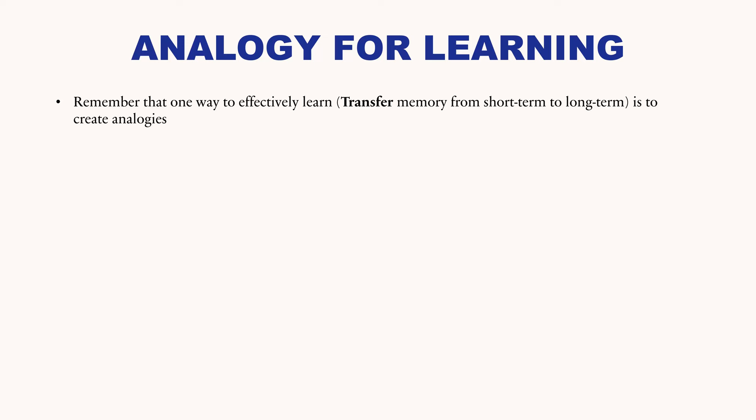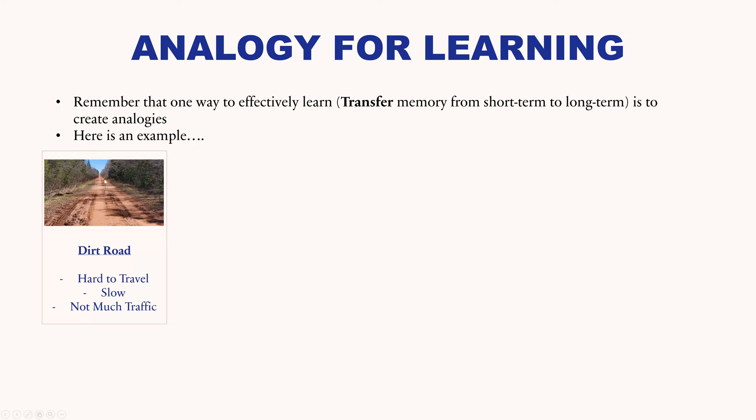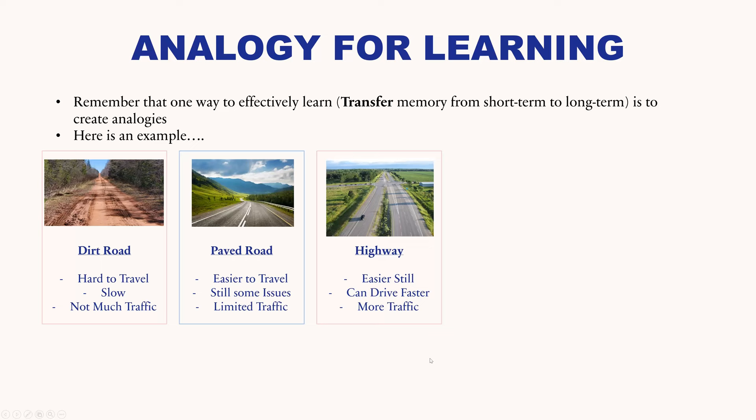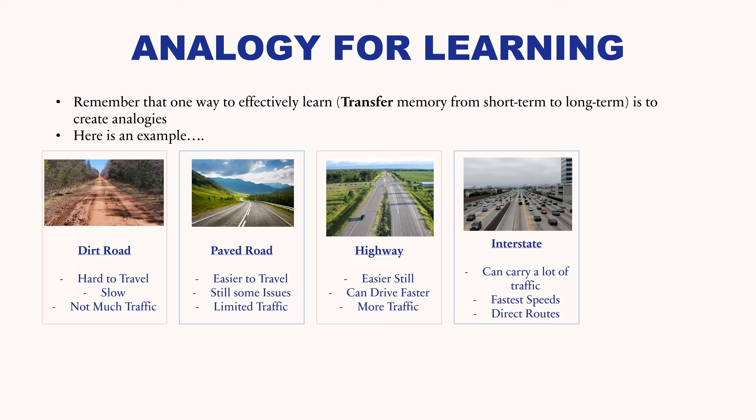Then you have highways, which are easier still — you can go faster and carry more traffic. And at the very top, we have interstates, which can carry a lot of traffic, you can go at your fastest speeds, and you have more direct routes from point A to point B. Now think about this in terms of neurons. When you first make a memory, that would be your dirt road — the information is going slow, not much traffic between those two neurons. After studying a little and strengthening that synapse, now you have a paved road.